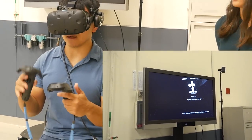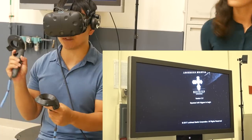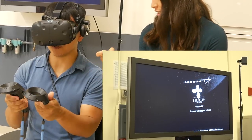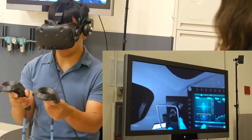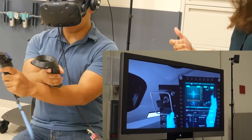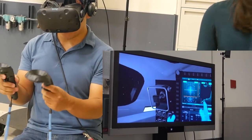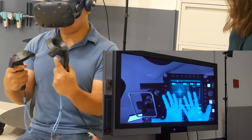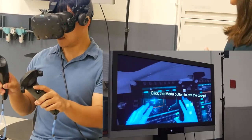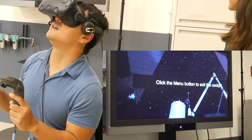Mike tries a VR experience while seated to simulate zero gravity. Whatever he sees is shown on a TV screen. Using the HoloLens controllers and pressing both triggers, he's placed inside a virtual space — inside the Orion spacecraft docked at the habitat, with stars visible outside. He can look in all 360 degrees. His virtual hands appear in bright blue, and he can interact with the environment around him.